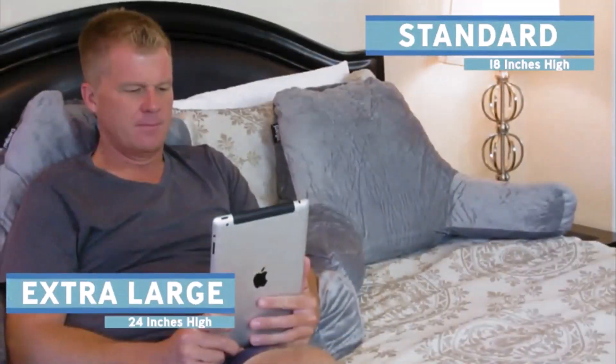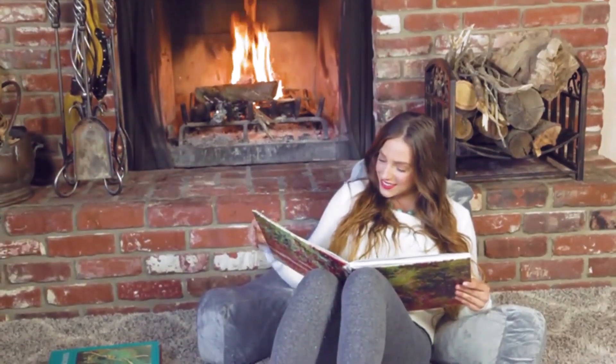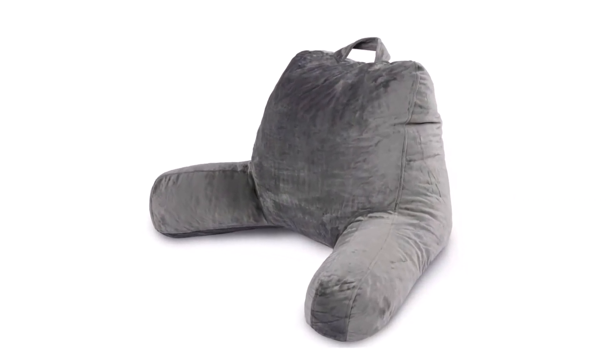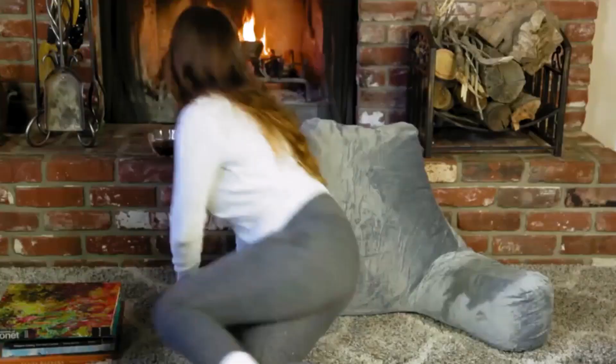The Milliard pillow is also comfortable for sleeping in an upright position, especially if you are experiencing nasal congestion or acid reflux. It is portable and convenient, as the velour outer cover can be easily removed and machine washed. The carry handle on the outer cover ensures portability and makes it easy to move around. The pillows are vacuum packed and should be left to expand for 24 to 48 hours after unboxing to reach their full size.